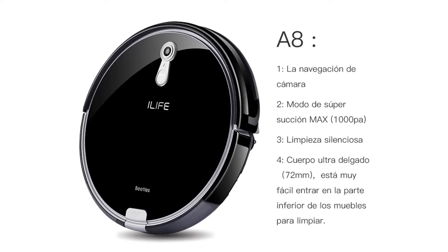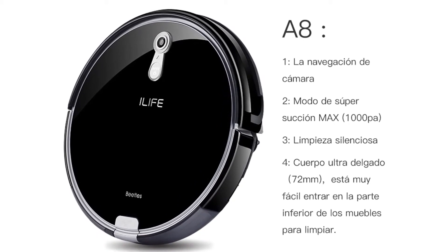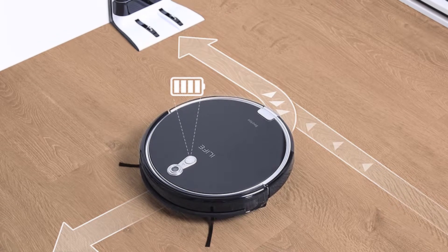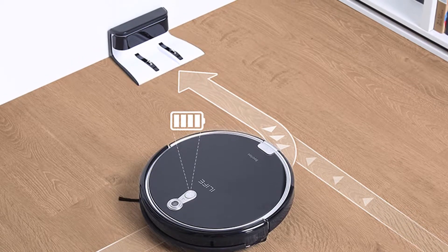The Gen 3 Cyclone Power System ensures enhanced cleaning effectiveness on all floor types. The iLife A8 has built-in iVoice technology so it can tell you what it is doing or if it requires attention.